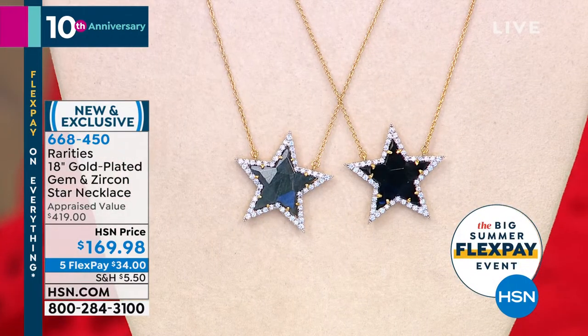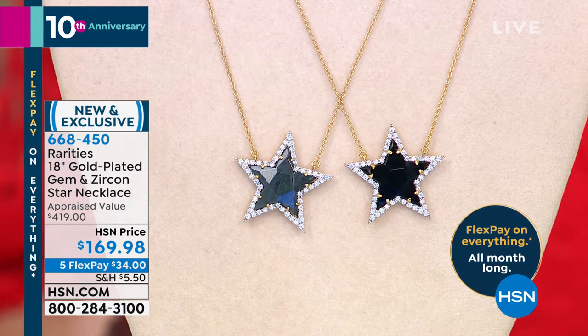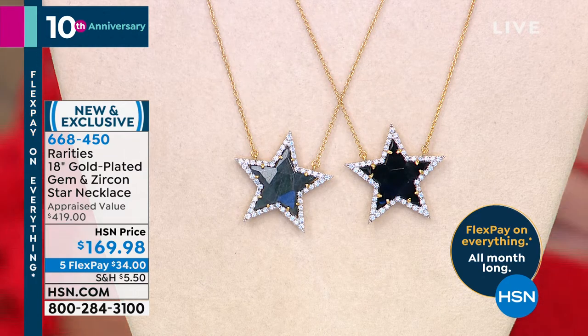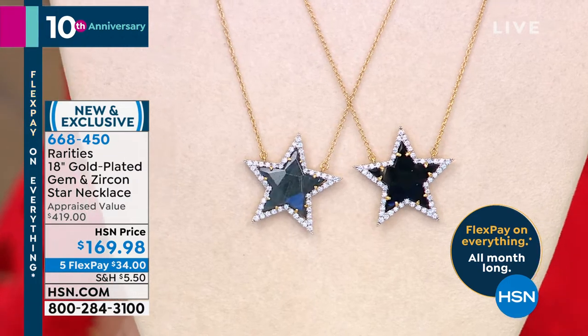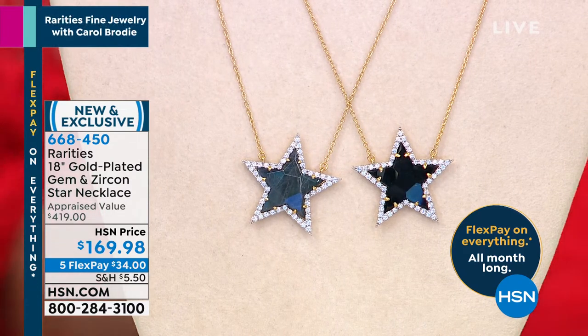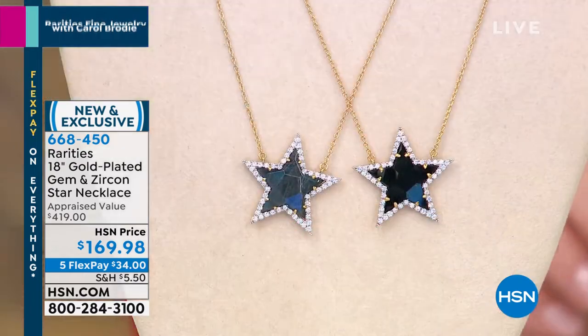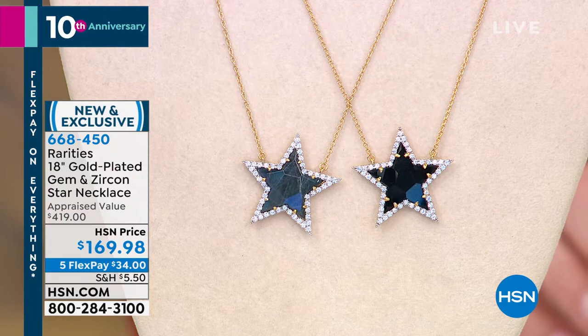The star pendant was appraised at $419 and we're doing it for $169. You have either the black onyx or the labradorite, completely surrounded by white zircon — the closest natural gemstone to imitating the look of a diamond. Every time you put this necklace on your star is reborn. I actually wore this to my son's college graduation two weeks ago.